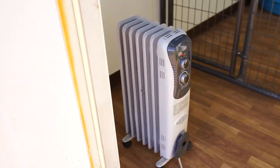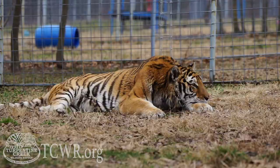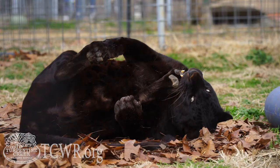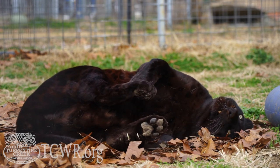Just like every day here at Turpentine Creek Wildlife Refuge, we never force our animals to do anything they don't want to do. So if they want to be in a den, taking a nap, playing with their toys, hanging out in those pools in the warmer months, or sitting on top of that bench, they are free to do whatever they would like to do.